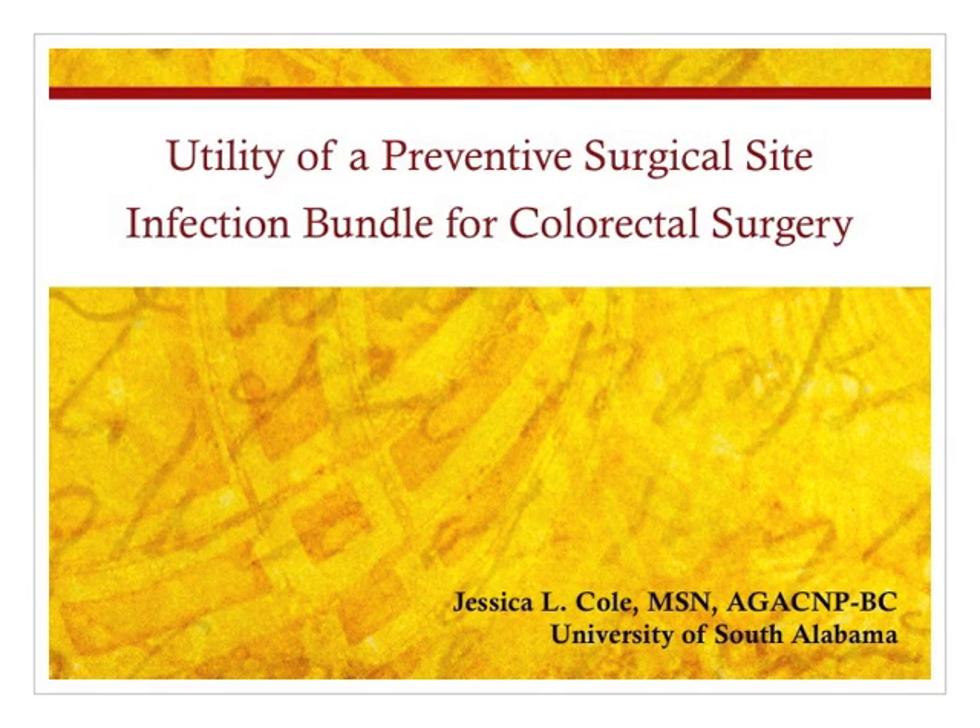Hi, my name is Jessica Cole and I am a Board Certified Adult Gerontological Acute Care Nurse Practitioner. Today I will be discussing my project which focuses on the utility of a preventive surgical site infection bundle for use in colorectal surgery.